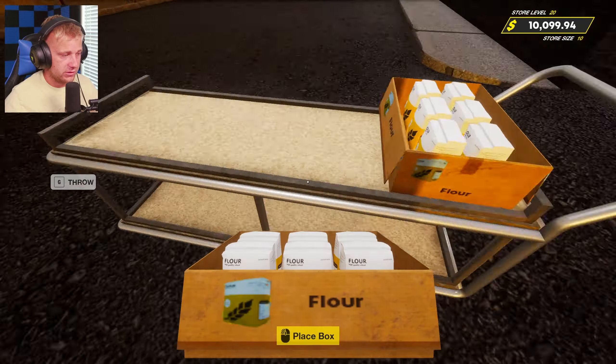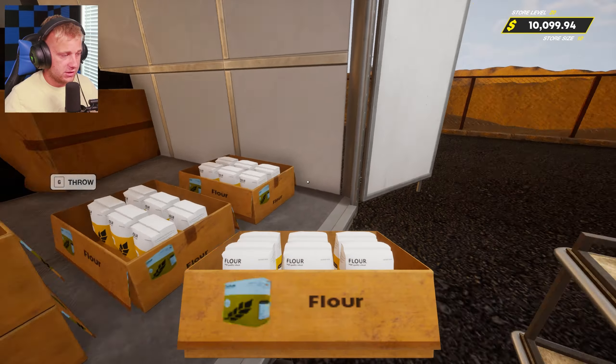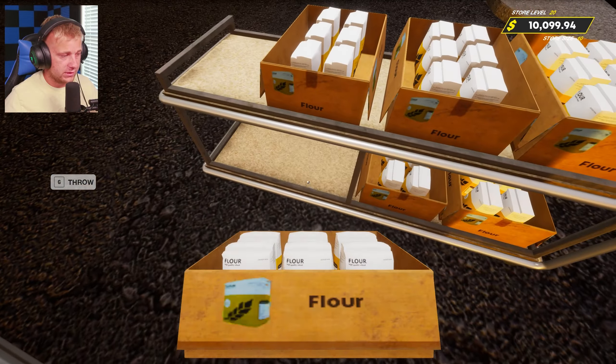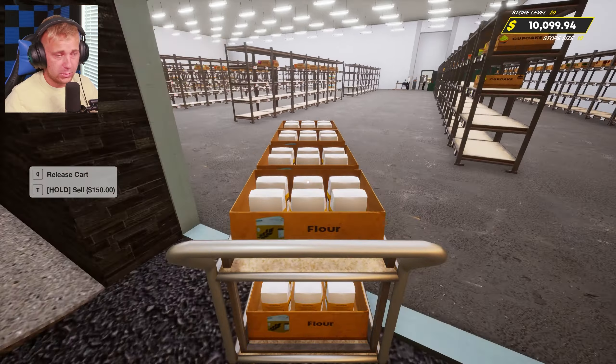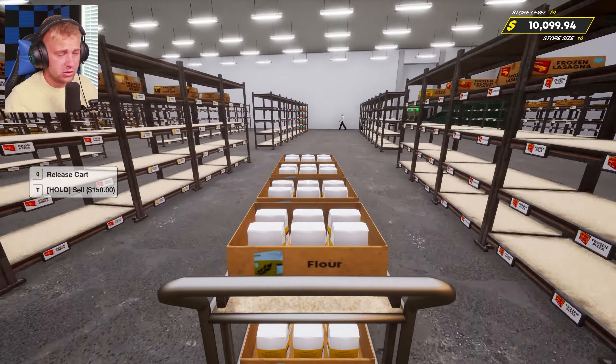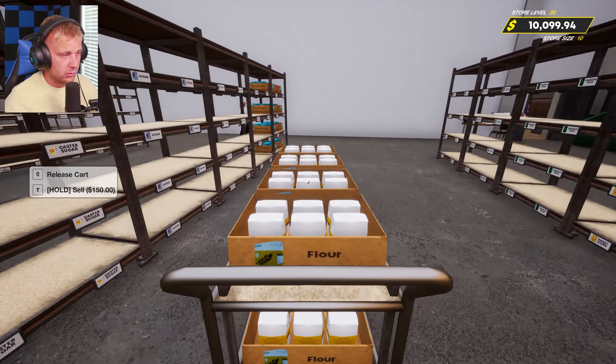So it's gonna be just a couple videos of us getting some stuff stocked up, trying to organize the store, and getting everything all set up. If you guys have any suggestions on the layout of the store, I'm always open to them — we'll figure out a good layout of everything here.